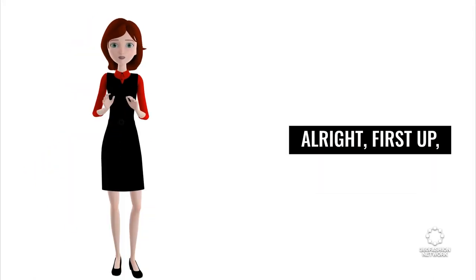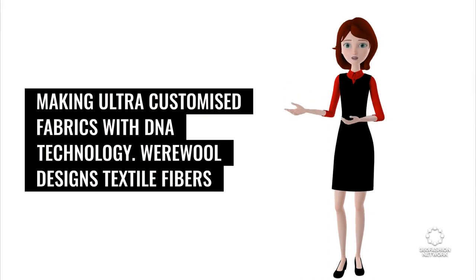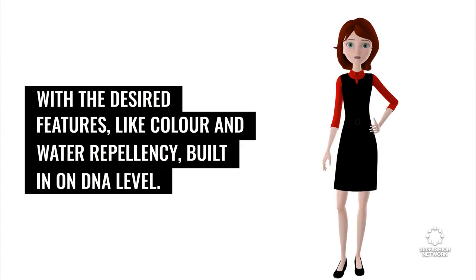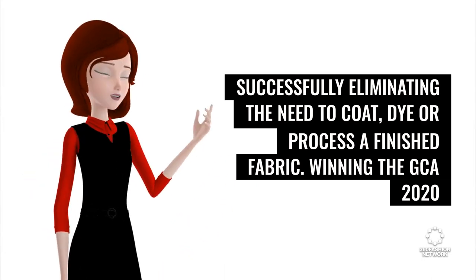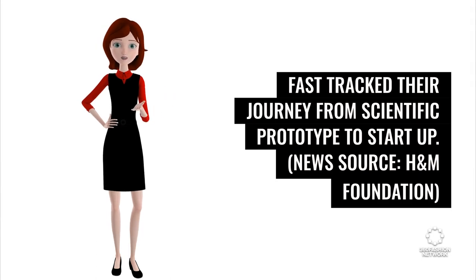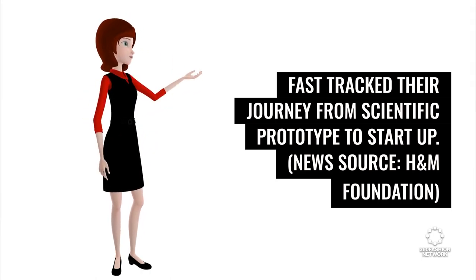First up: making ultra-customized fabrics with DNA technology. Warewell designs textile fibers with the desired features, like color and water repellency, built in at the DNA level — successfully eliminating the need to coat, dye, or process a finished fabric. Winning the GCA 2020 Fast Track, their journey from scientific prototype to startup. News source: H&M Foundation.